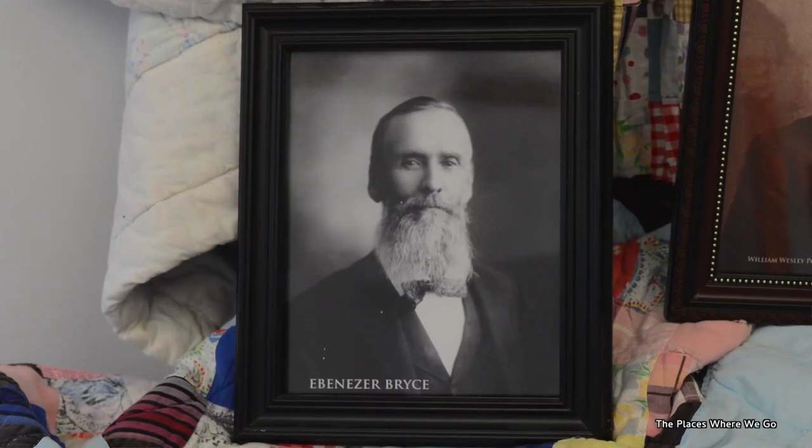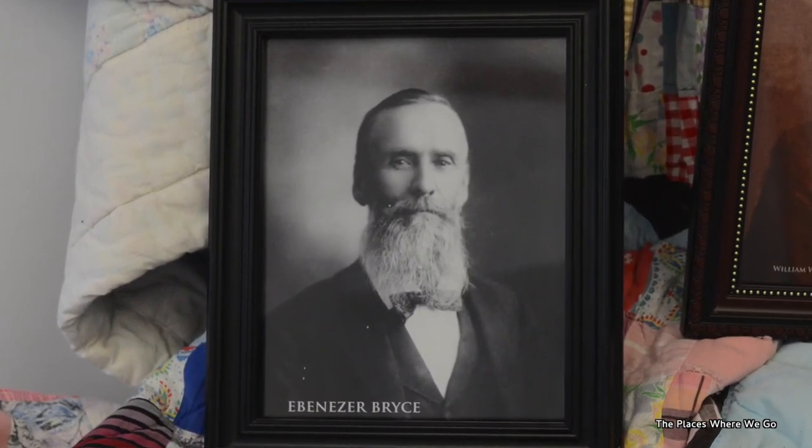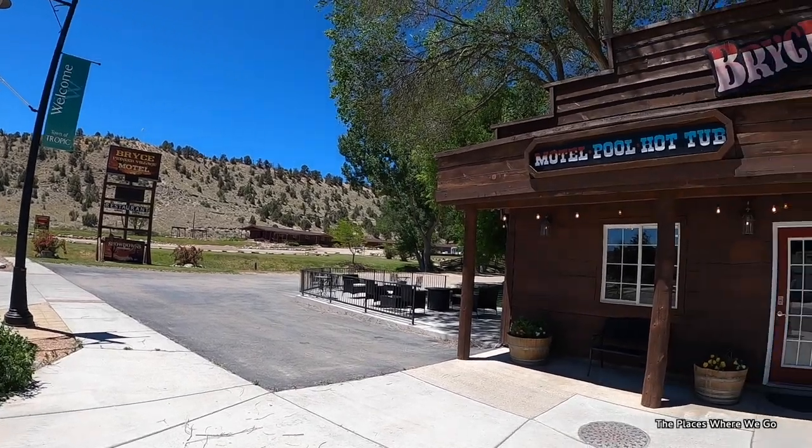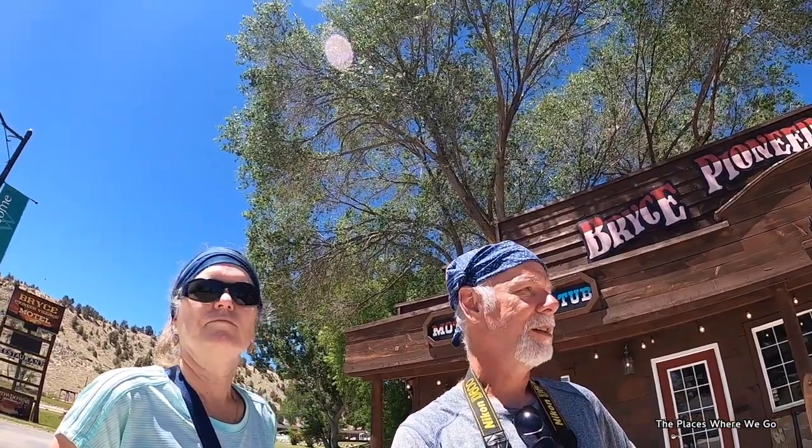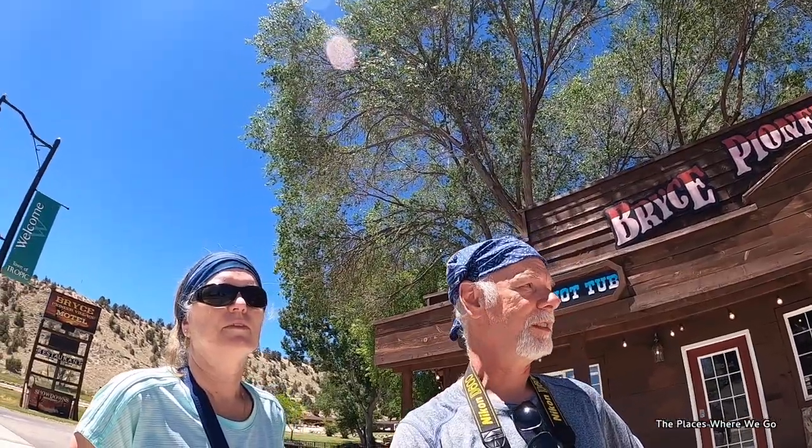We were told that the cabin of Ebenezer Bryce — who was a founder of this town, and the namesake of Bryce Canyon — was supposed to be on this property. However, it's apparently in storage and they don't know when it will be put back together, so that's one thing in this small town of Tropic that we were not able to see.